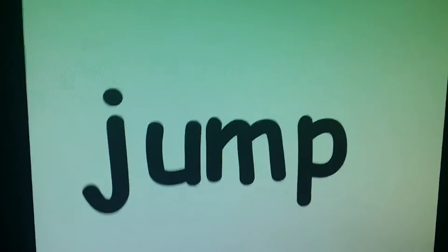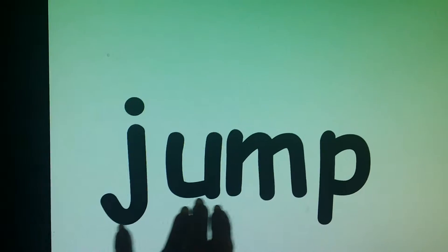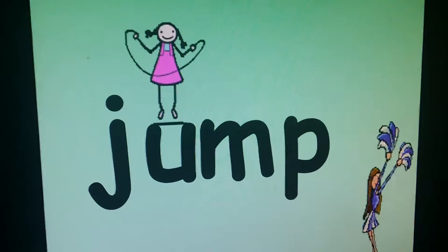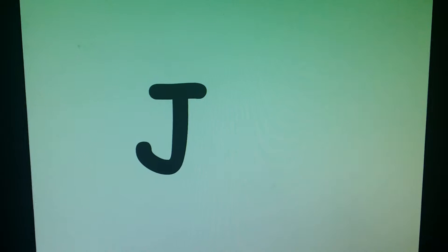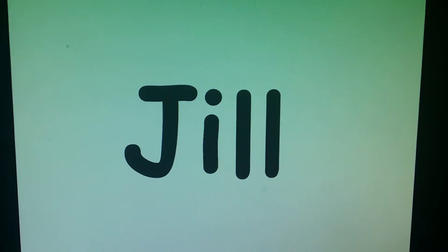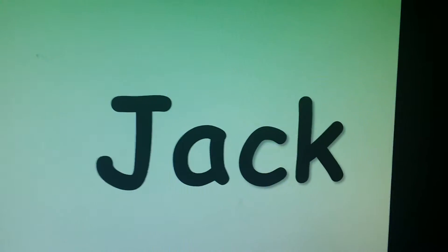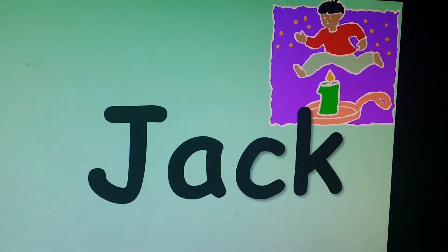Four sounds now: J-A-M-P. J. Jill — like Jack and Jill. Jack, a boy's name.